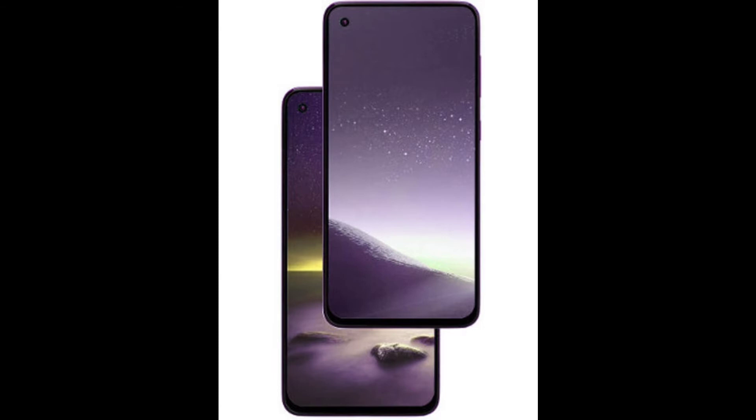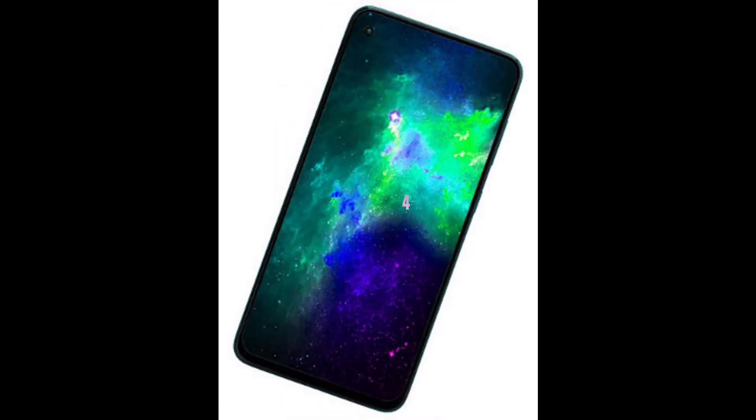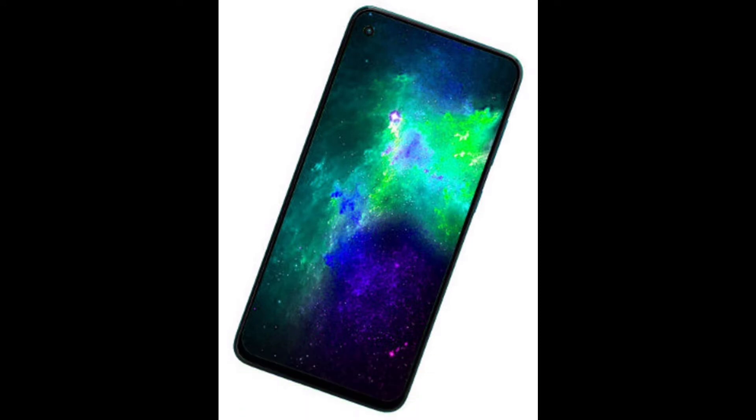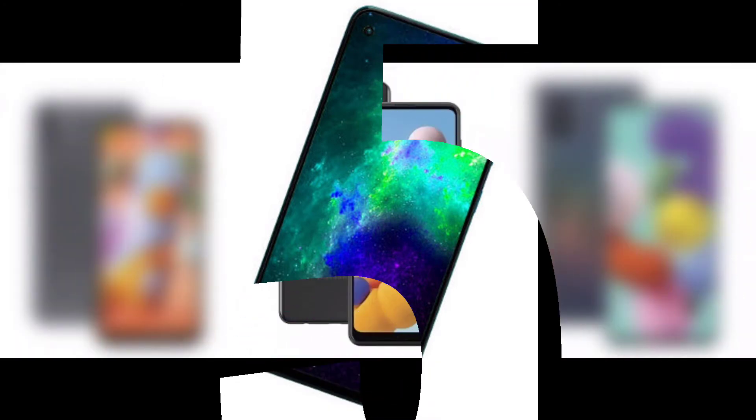Key specifications: RAM and storage options are 3GB/32GB and 4GB/64GB. Samsung has two variations. The processor is an Exynos octa-core chipset — the Exynos 850. Battery is a 5000mAh battery.